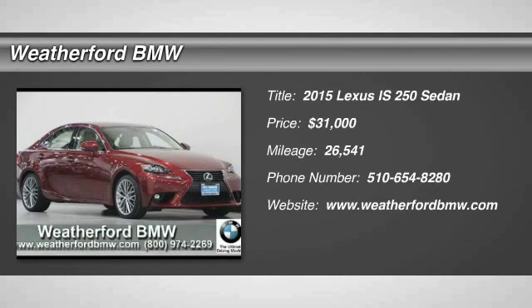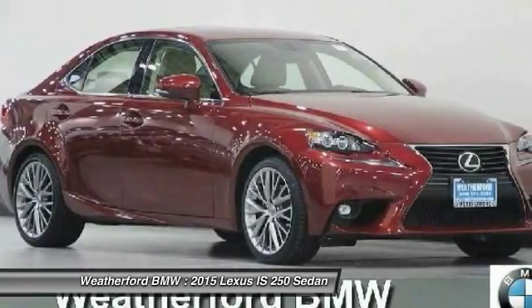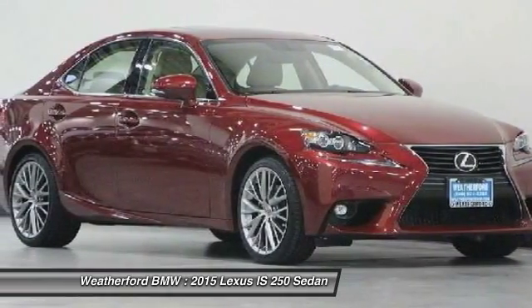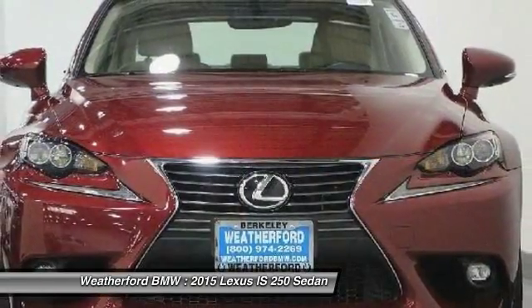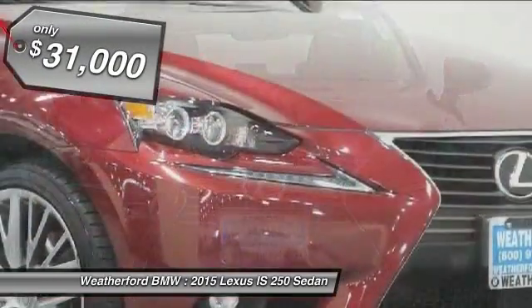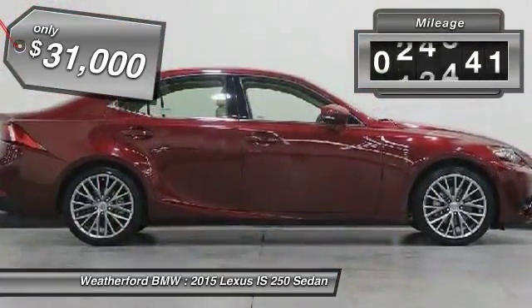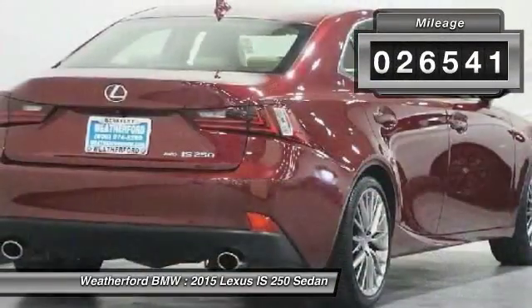The 2015 IS250. An interior and exterior design inspired by the world of competitive racing, the IS250's authentic performance and style are the hallmarks of this classy luxury sedan, priced below $35,000. This vehicle has less than 30,000 miles.